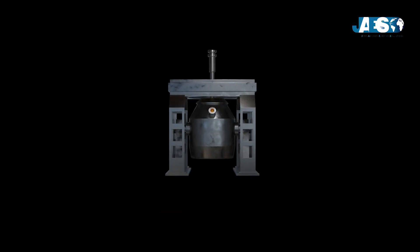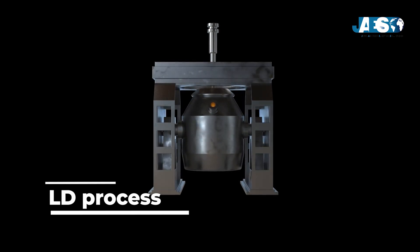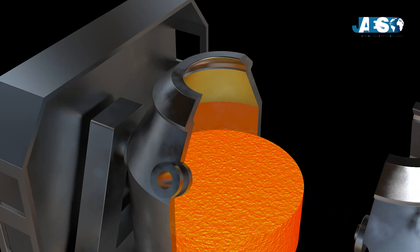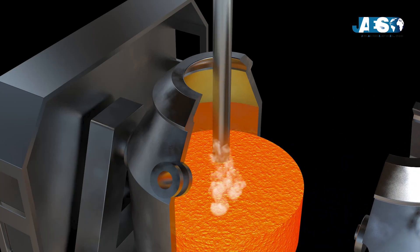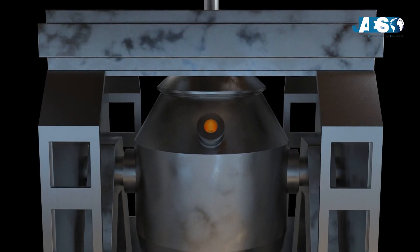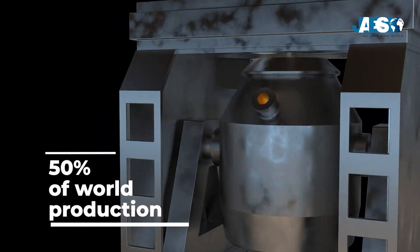The technological breakthrough takes place with the LD process, conceived in Austria in 1949, which involved the use of pure oxygen to eliminate carbon molecules, resulting in a very pure steel, using smaller amounts of fuel to raise the temperature of the liquid cast iron. Even today, the LD process is the most used for refining steel and covers 50% of world production.